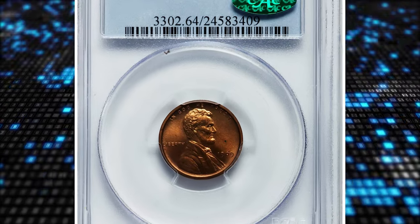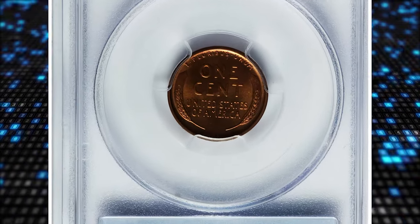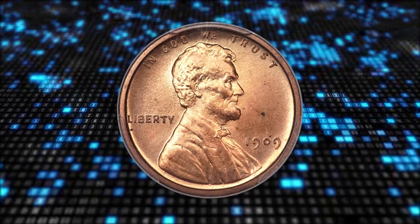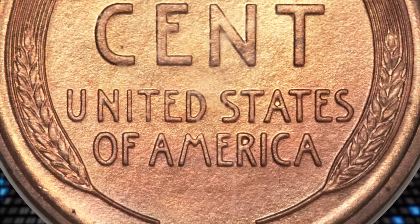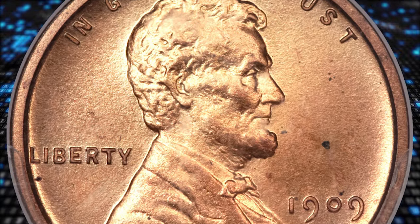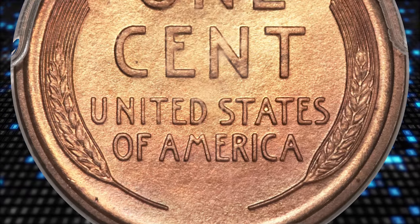Number 1. The 1909 VDB Lincoln Cent in PR-64 Red condition. As a one-year type with a low mintage, the 1909 VDB Mat Proof is highly sought and quite expensive with respect to other proof cents of 1909 to 1916. The actual number of coins produced has been disputed for decades, with estimates ranging from slightly over 400 to 1,200. Regardless of the figure, there are a small number of survivors relative to collector demand, and auction appearances are infrequent.